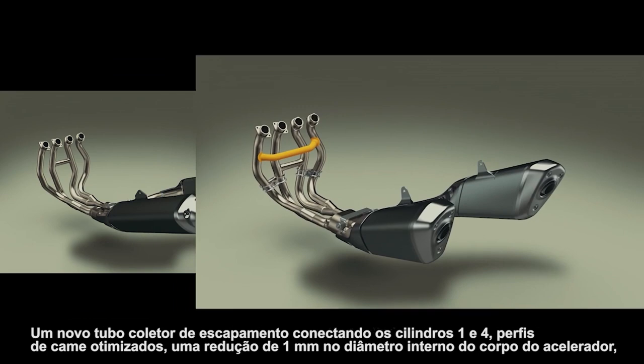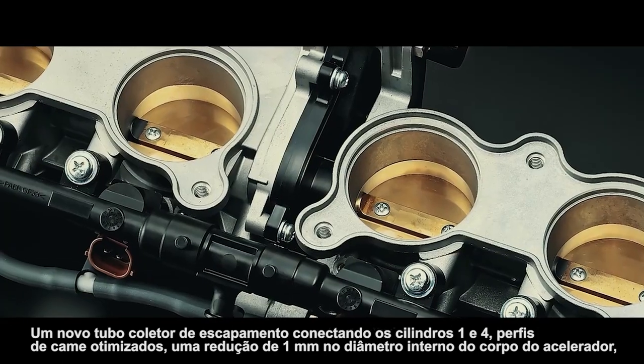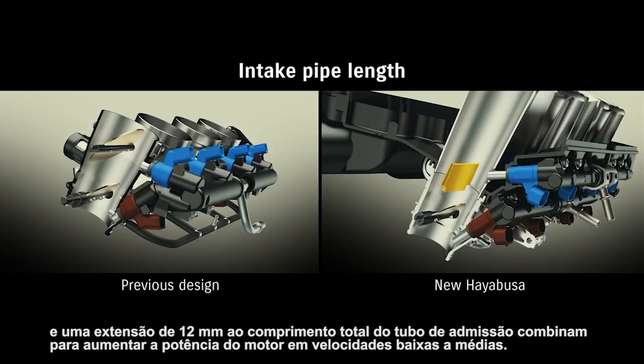A new exhaust header pipe connecting cylinders one and four, optimized cam profiles, a one-millimeter reduction in the throttle body inner diameter, and a 12-millimeter extension to the overall intake pipe length combine to increase engine output at low to mid-range speeds.